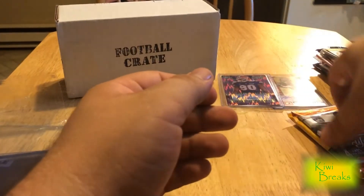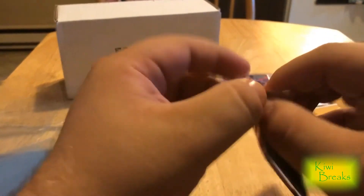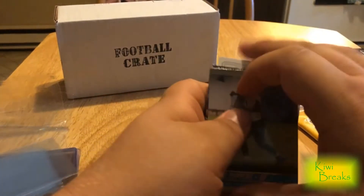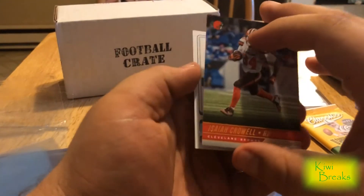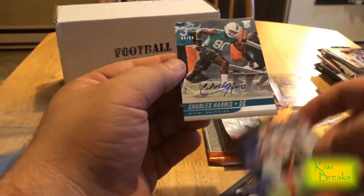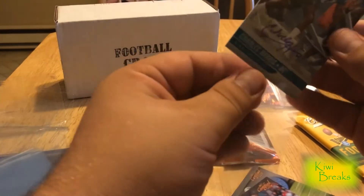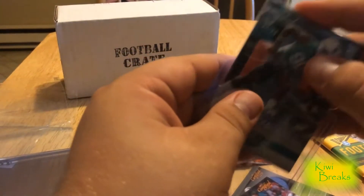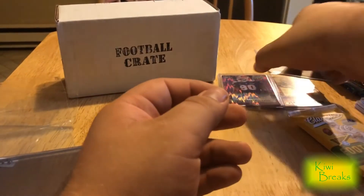Certified Cuts next — these packs are so thin, I'm gonna guess there's nothing in here. Never mind, we got another hit! Julius Peppers, Jason Witten, Isaiah Crowell, and Charles Harris numbered 94 of 99 — pretty close to his jersey number. So far Card Crate is coming in clutch, doing way better than any recent subscription box I've had. That's our third auto.